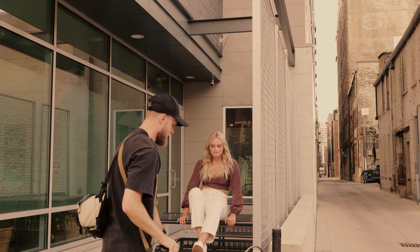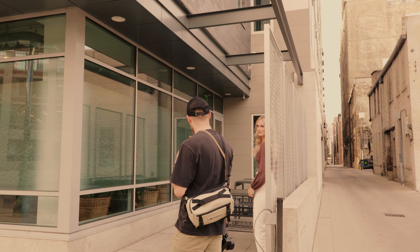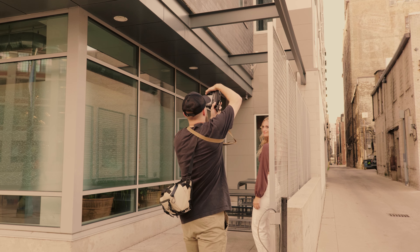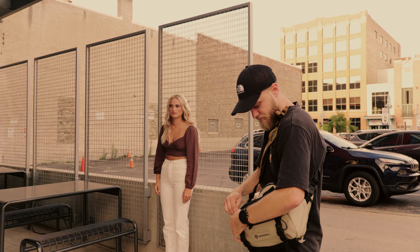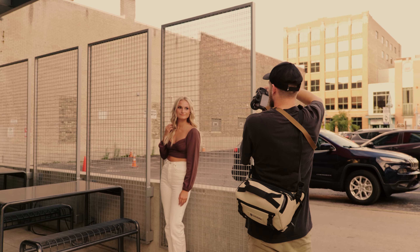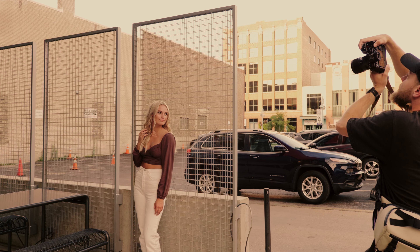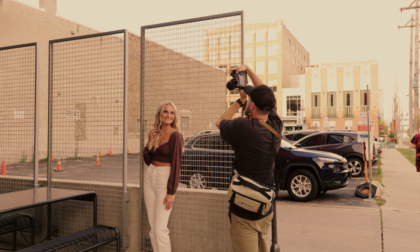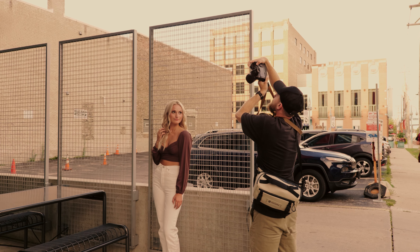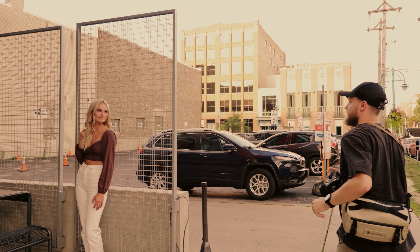I'm going to have you stand right here, kind of back up against the fence. Let's get kind of one arm — yeah, just like that. Look in that way. Let's try that again. Just like that. Eyes that way. And then right back here and smiles. Perfect. Then just eyes down at your shoulder, chin up a little bit, looking that way, and then back up a little bit. Those are good.